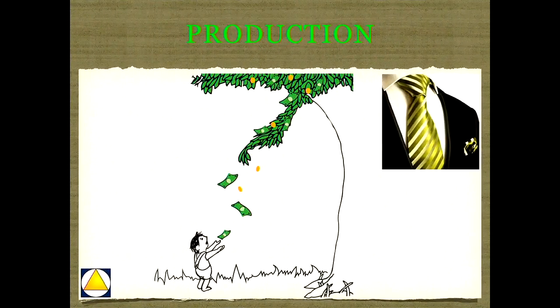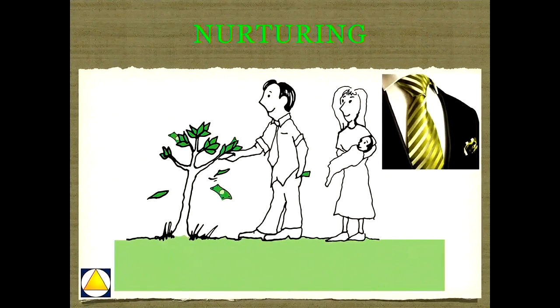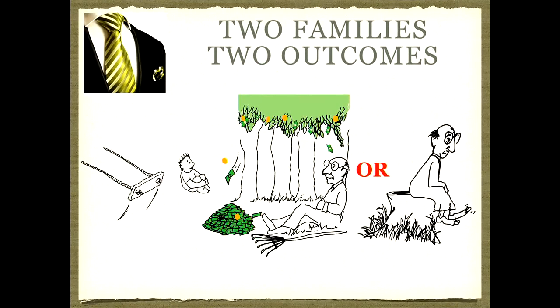On the other hand, another young man received money from the beautiful tree, and instead of consuming it, he planted it. He learned that there's something to do with money other than have a good time. He nurtured that little tree, and as his family came along, he helped it grow. In his old age, he was able to enjoy the fruit of his labor, and you see the benefits and blessings that came to his children and his family. Two families — two completely different experiences with the same money, the same opportunity.